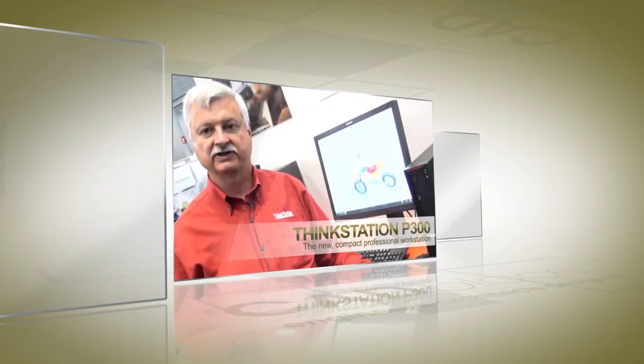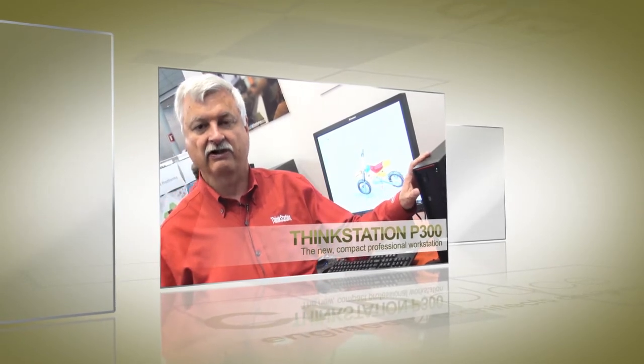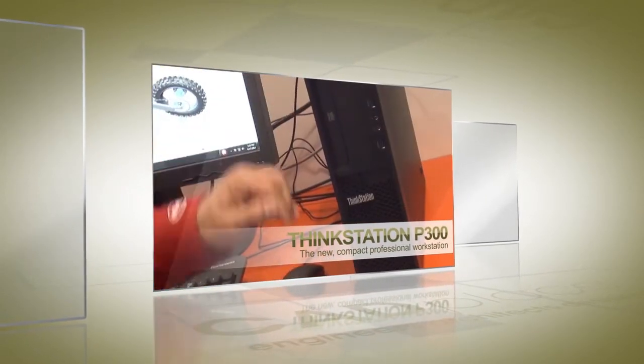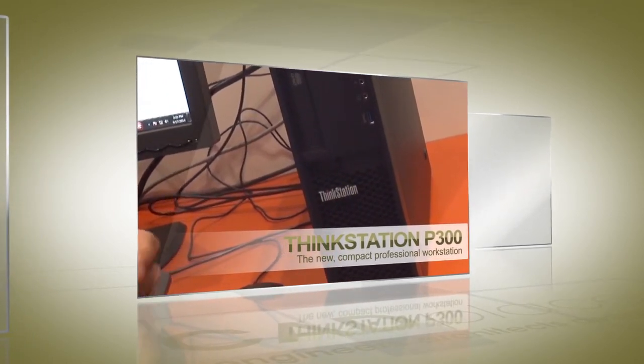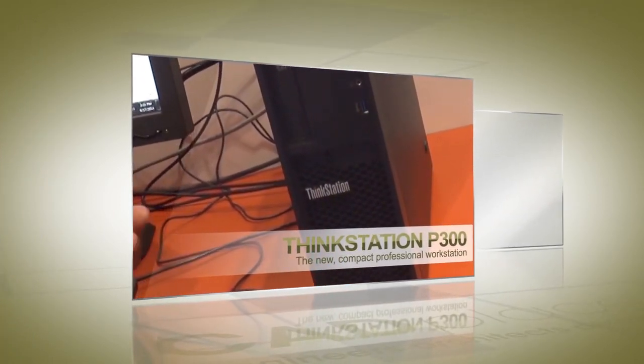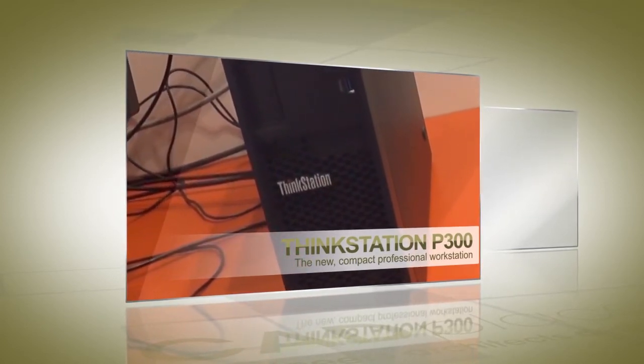The P300 also comes in a tower unit. In that unit, you can get the larger NVIDIA cards, so the K2000, K4000. It's a very versatile unit and it's ideal for CAD because you can get very good graphics. You can get up to 32 gigabytes of memory, so you can have the power you need to run PTC Creo.